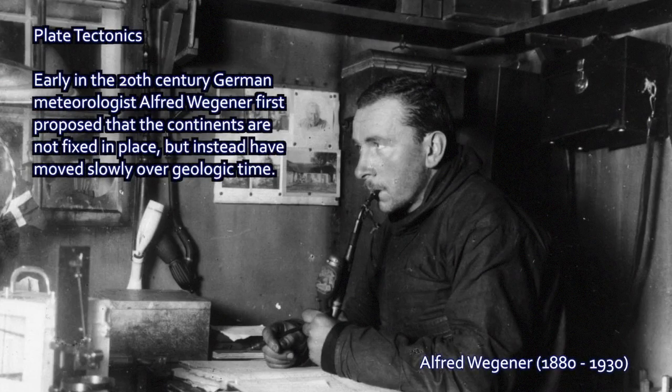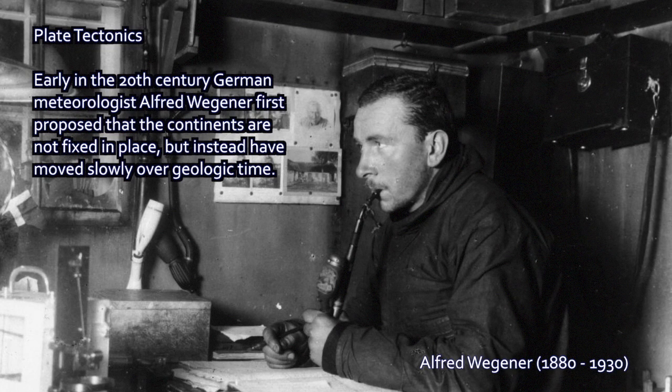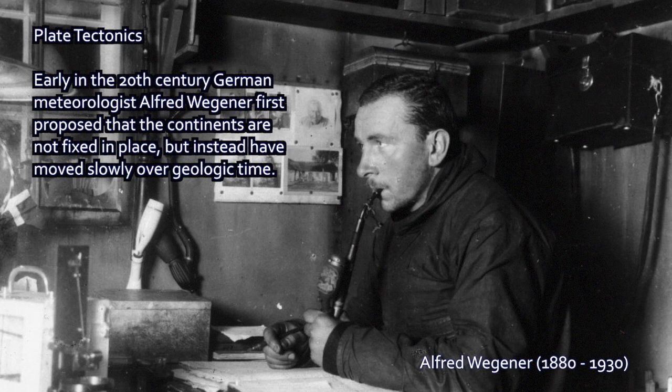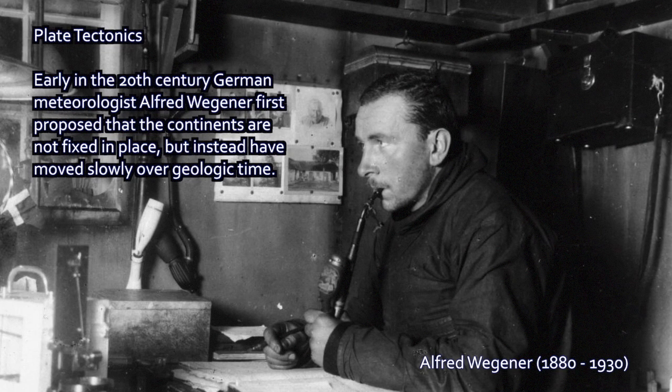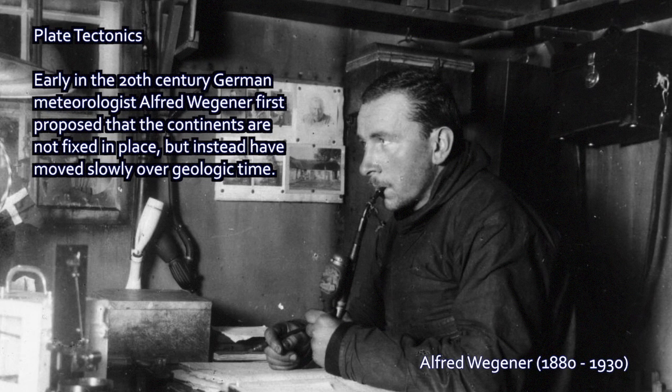What I want to talk about in this series of lectures, beginning with this one, is what tectonics are all about — what is plate tectonics and how does it work? We're going to start with the beginnings of the first understanding that that was even happening as a geologic process.